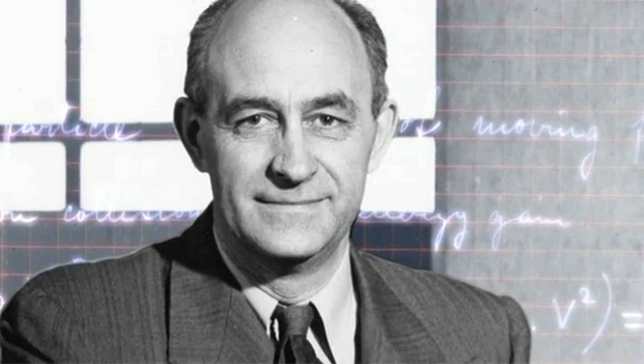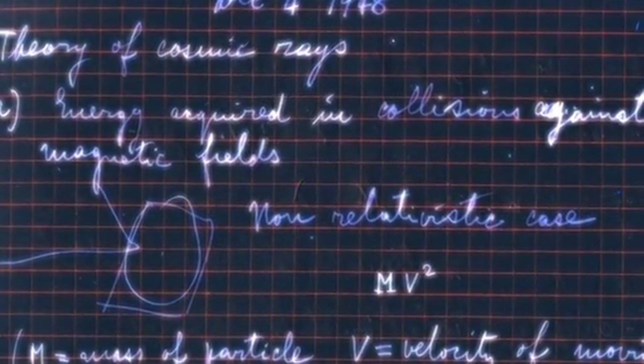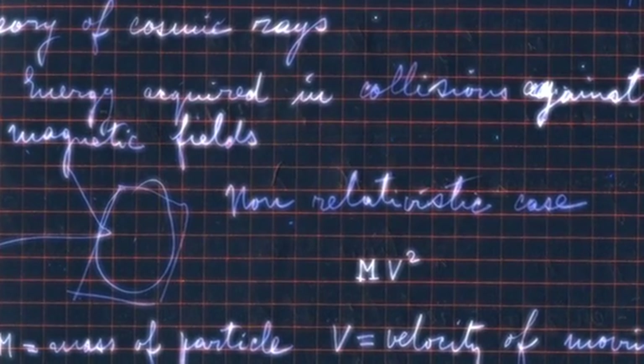In 1949, physicist Enrico Fermi worked out how what he called magnetized clouds could accelerate cosmic rays. Later studies showed that a variant of his method, called Fermi acceleration, worked especially well in supernova remnants.